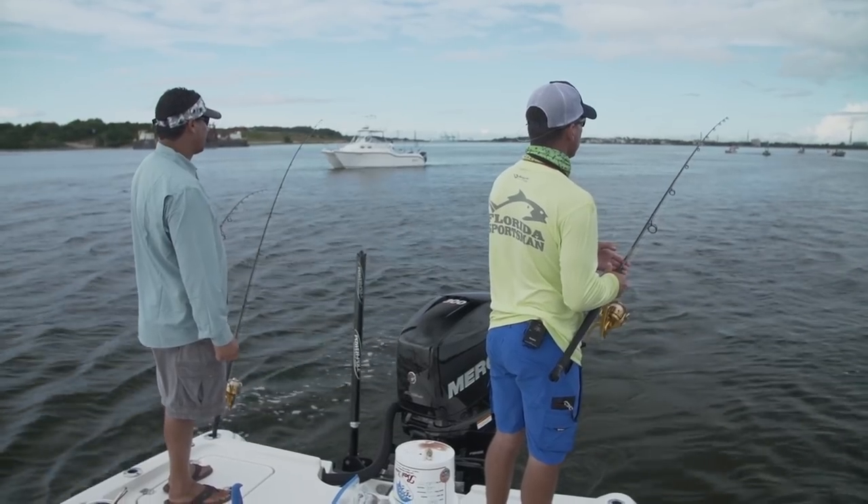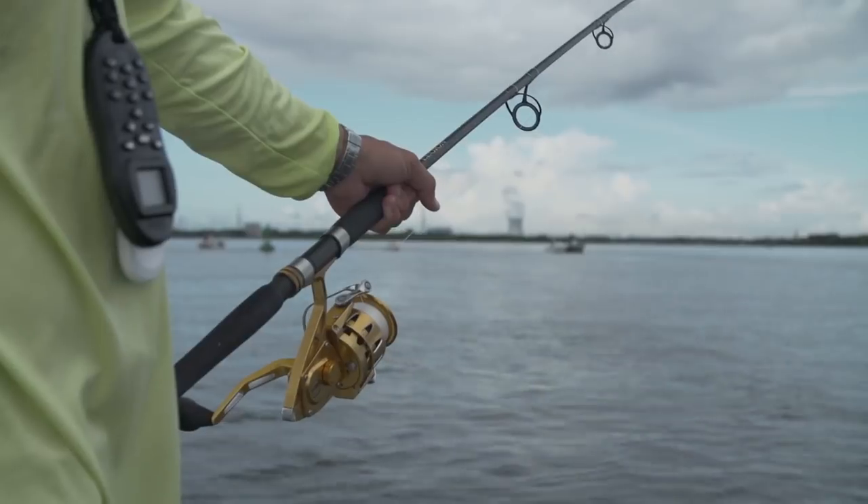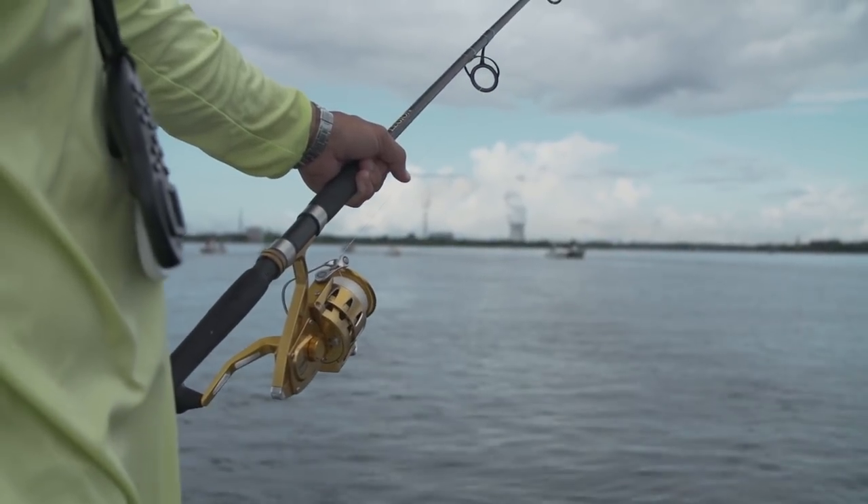Jacksonville Beach — this area is known for its giant bull reds. There's not many places in the state where you can get 50-inch redfish, but this is the spot to come to. This deep water, these inlets — this is the place where these big breeders, this big brood stock congregates. We'll have a great chance of hooking one of these big fish today.